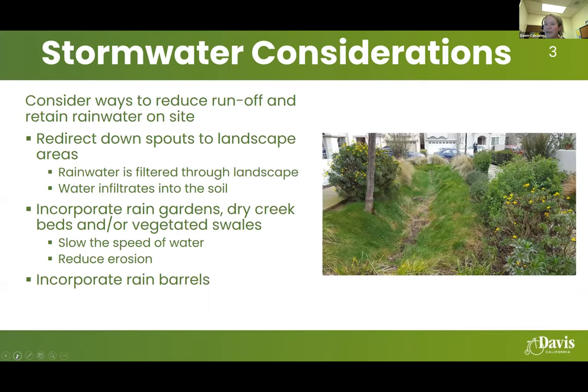For stormwater considerations when planning your landscape, consider ways to reduce water runoff and retain rainwater on site. You can redirect downspouts to landscape areas where rainwater can filter through and infiltrate into the soil, incorporate rain gardens, dry creek beds, or vegetated swales. What you see here is a vegetated swale — it slows the speed of water and can help reduce erosion on site.